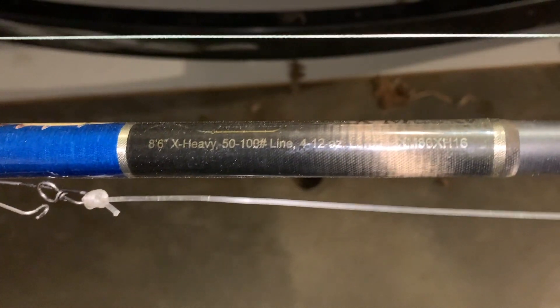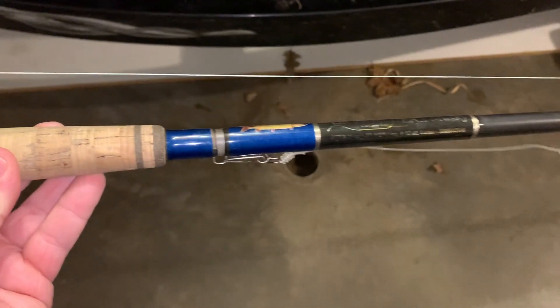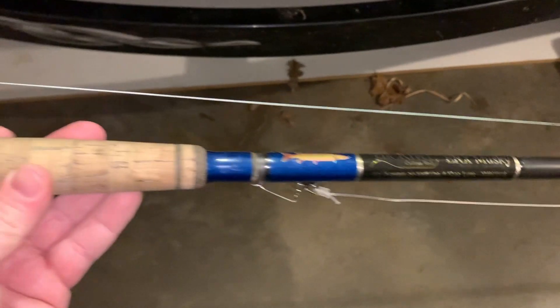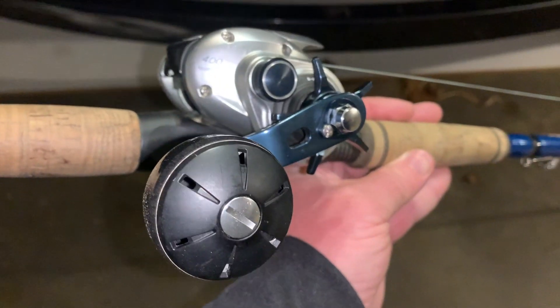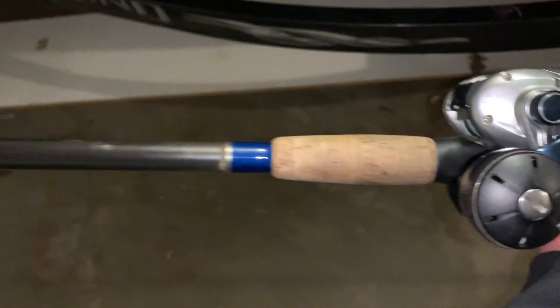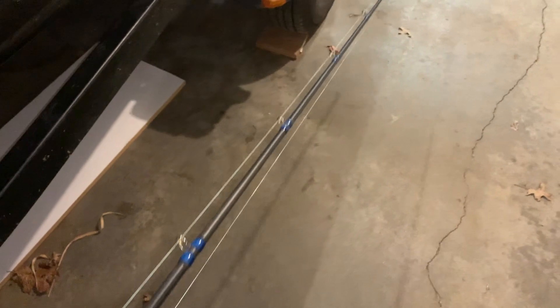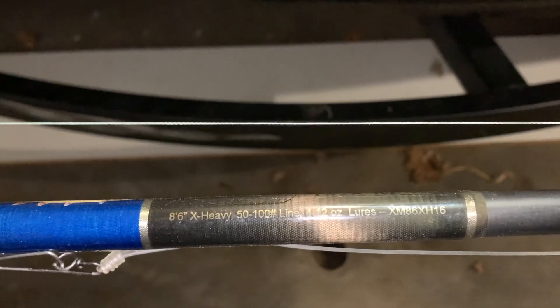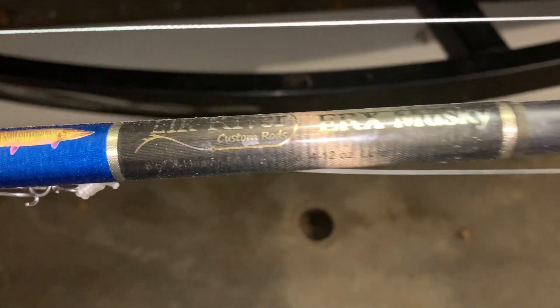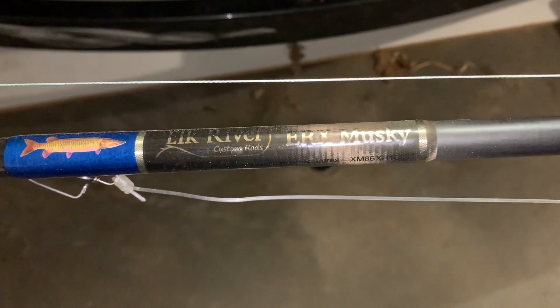Rod and reel combo number two is an Elk River ERX rod — extra heavy, eight and a half feet, rated for four to twelve ounce lures. This rod works for damn near every bait I own. It's also matched with a Tranx 400, but not the high gear — I've got a power handle switched on it. It's a split grip, eight-and-a-half-footer. I can throw suix, bulldogs, bucktails, rubber, and basically any topwater with this thing and do it well.